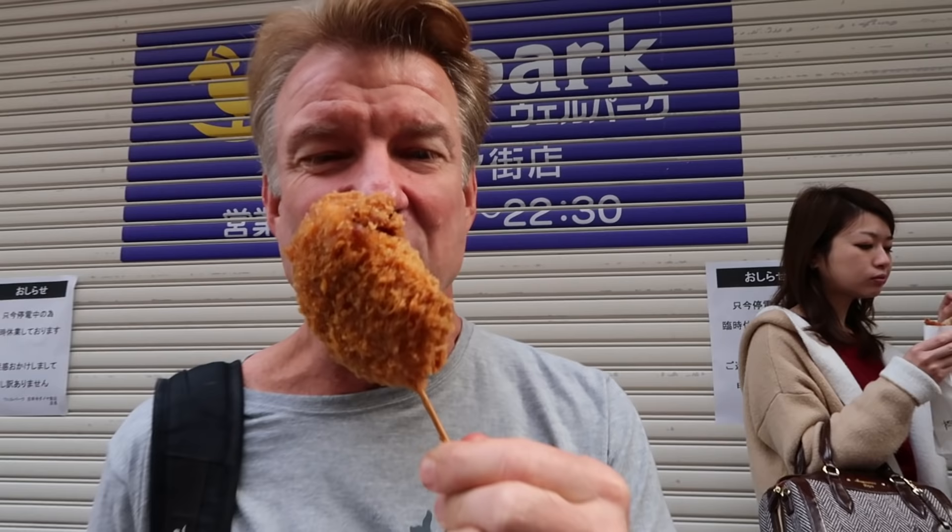Here we go — this is the one with the steak in it. It's good, right? This is about two dollars and fifty cents — pretty reasonable.